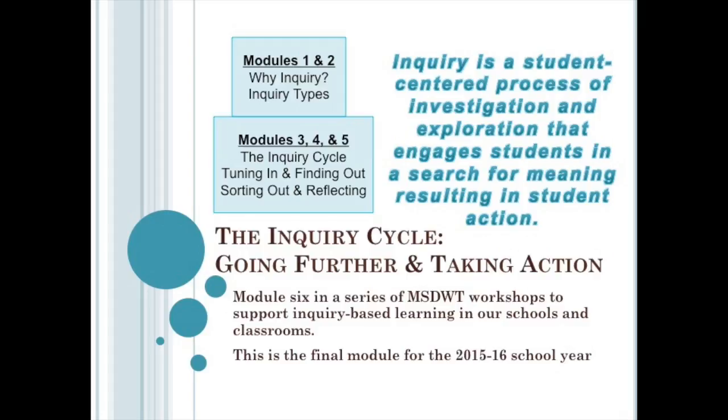Welcome to the sixth and final module of our Inquiry training. Our first module focused on justifying why inquiry-based learning supports student outcomes. The second module focused on the three types of inquiry. The third module focused on understanding the inquiry cycle. The fourth module focused on the tuning in and finding out stages, and the fifth module covered the sorting out and reflecting stages. Today's module will explore the remaining two stages: going further and taking action.